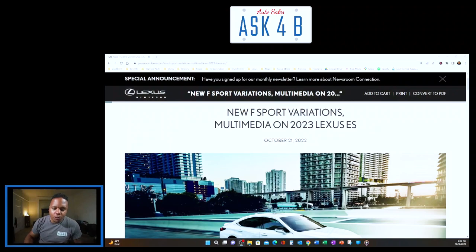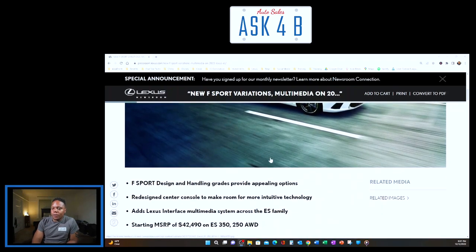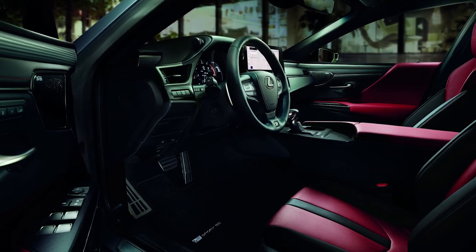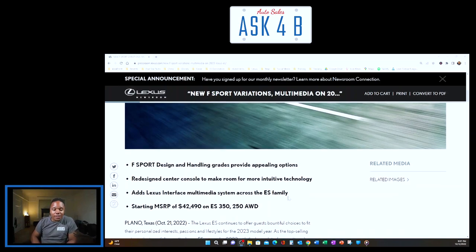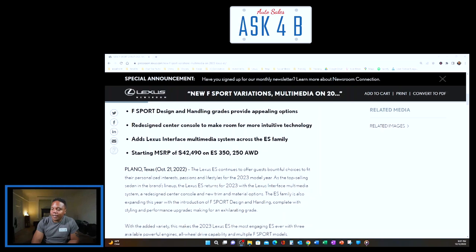The new F Sport variations and multimedia updates on the 2023 Lexus ES. This dropped on October 21st. We are in the Lexus Newsroom — I'll always tell you my source. Sport design and handling grades provide appealing options, a redesigned center console to make room for more intuitive technology, and the Lexus Interface multimedia system is now added across the entire ES family. Starting MSRP is $42,490.